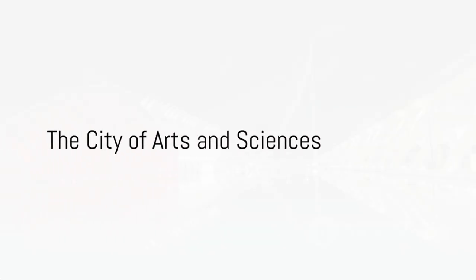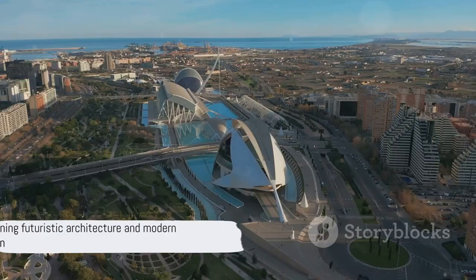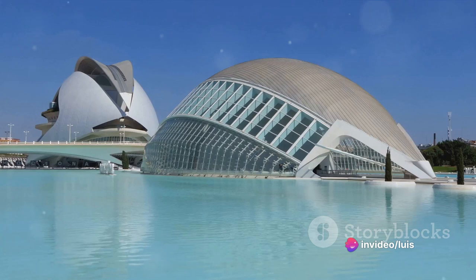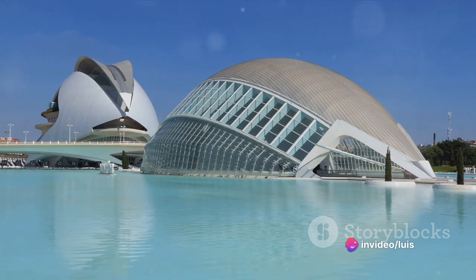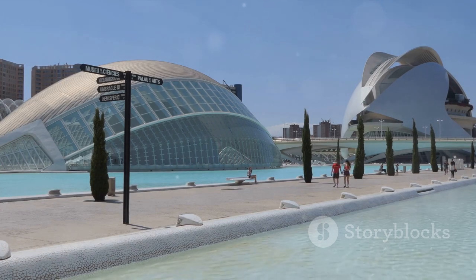Ever dreamt of visiting another planet? Well, Valencia has got you covered. Imagine stepping into a futuristic spaceship or a scene from your favorite sci-fi movie. That's the City of Arts and Sciences for you, a marvel of modern architecture. And the best part? No spacesuit required.